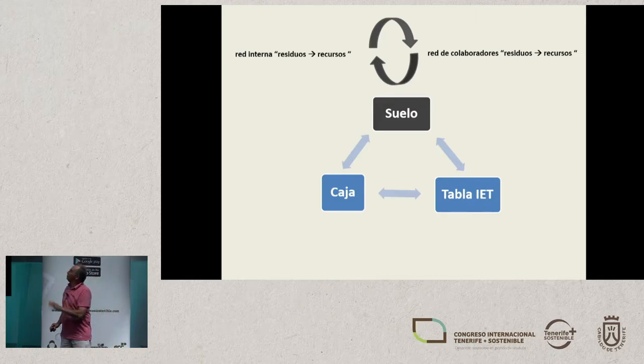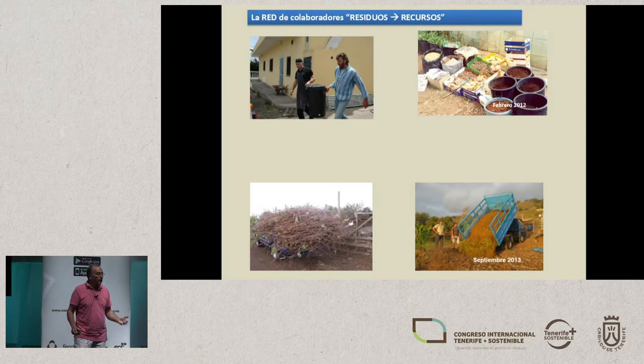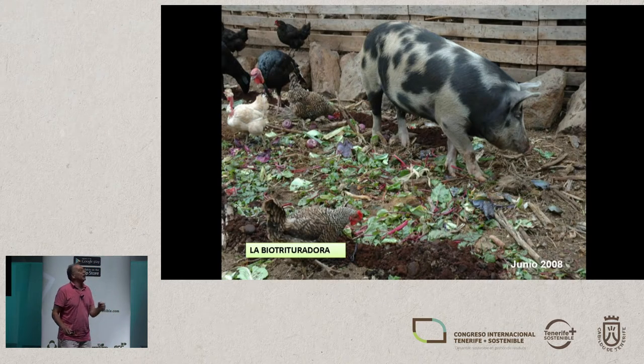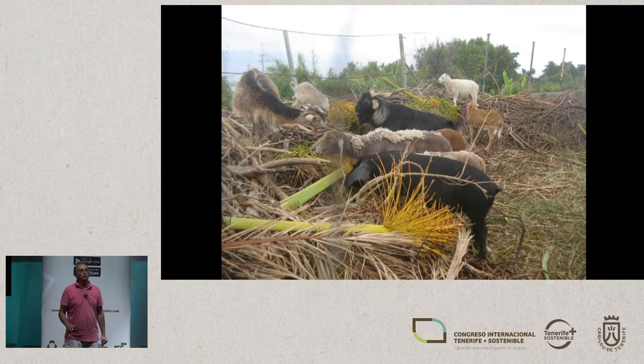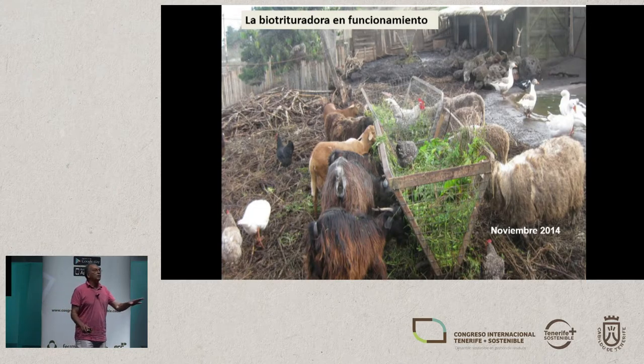Looking at soil: we have a loop with two motors — the networks. We have an internal network: the biomass reserves we have on the farm, which is what we use. And we have an external network — these are the cooperators: 53 different partner companies within a radius of five kilometers. We incorporate between 150 and 200 metric tons of organic waste. To do this, we use the bio-shredder. Our shredder is a pig. And we also have a bio-shredder that is a sheep. We then take this to our individual plots and generate the peat, which is used to grow plants — these are key tools in our farming.